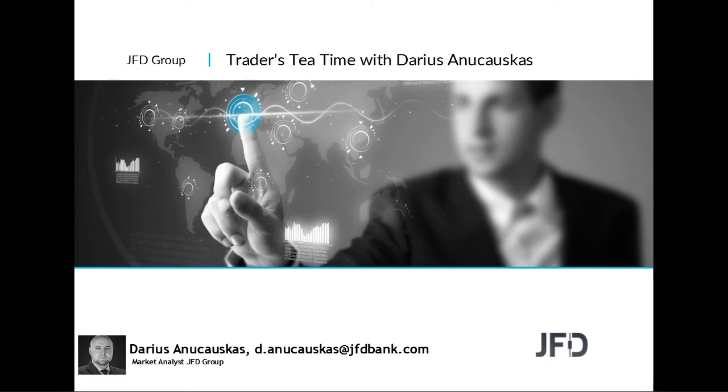Hello and welcome everyone, welcome to GD Traders Tea Time with me Dairson Chauskas. Today is the 14th of April 2020. Welcome to this Tuesday afternoon recorded session where we're going to have a quick look at the markets, a few charts, the usual stuff.